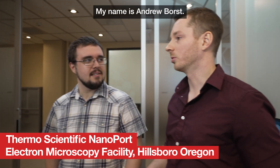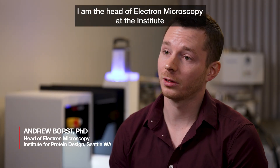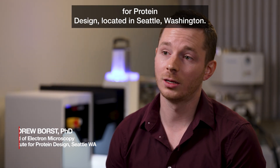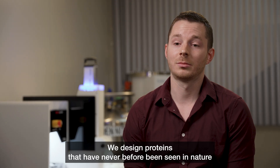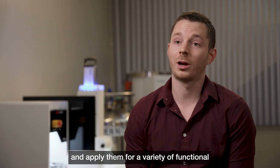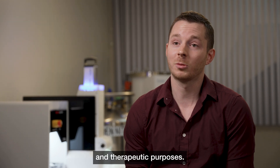My name is Andrew Borst. I am the head of electron microscopy at the Institute for Protein Design located in Seattle, Washington. We design proteins that have never before been seen in nature and apply them for a variety of functional therapeutic purposes.